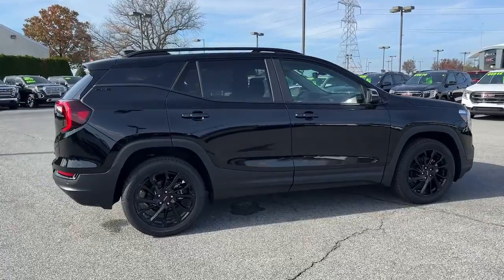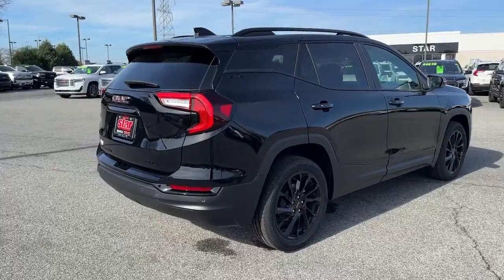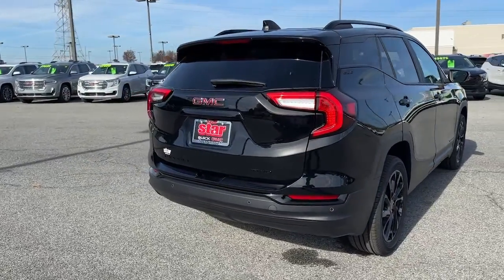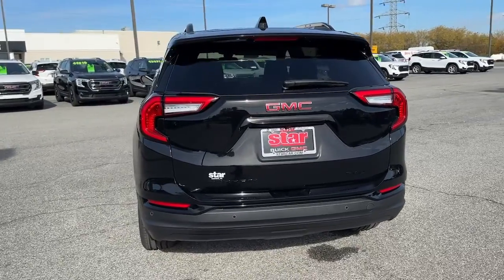Sun/moonroof, keyless entry, lane keeping assist, backup camera, heated mirrors, adaptive cruise control, satellite radio, remote engine start, power lift gate, aluminum wheels.